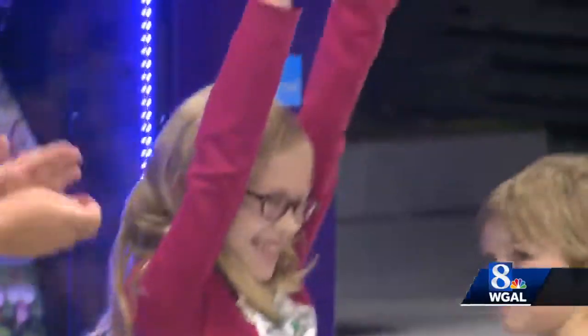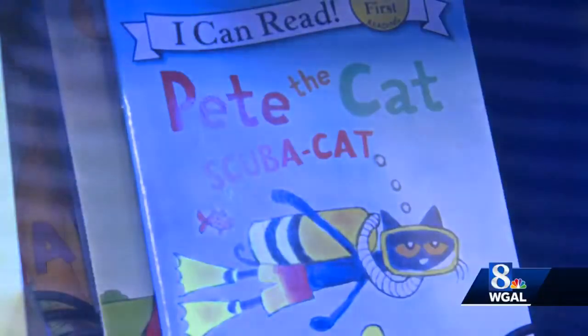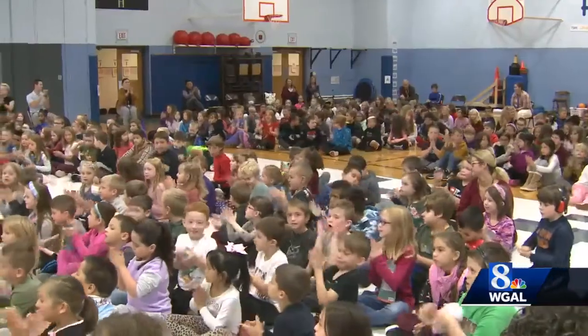Eventually, the vending machine will sit in the hallway of the school, and students will be able to use it anytime they earn an NSHE coin. While there aren't any candy bars available, these guys think the contents are a real treat. This is really, really cool. Ann Shannon, WGAL News 8.